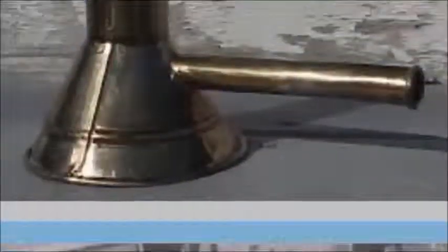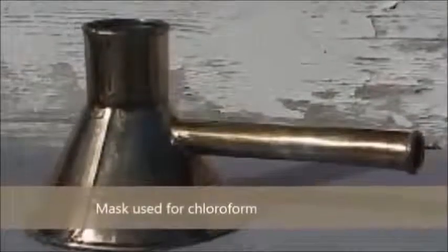Next, you will see a chloroform mask, which is what they used to knock people out, replacing older practices like biting on things or drinking alcohol to manage pain.